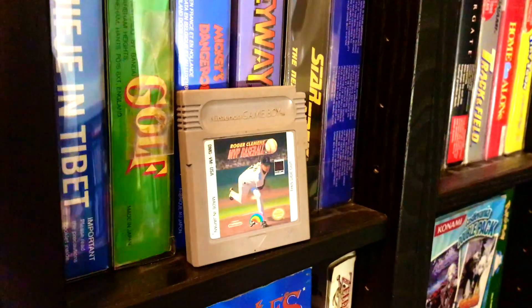In this tub I do end up finding one Game Boy game I need, so it was definitely already worth the trip: MVP Baseball — Roger Clemens MVP Baseball. Just a baseball game, not really going to go into this one.